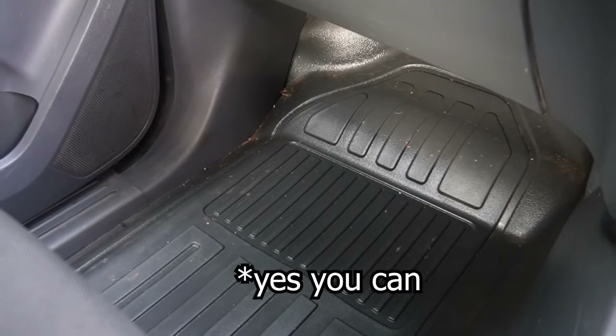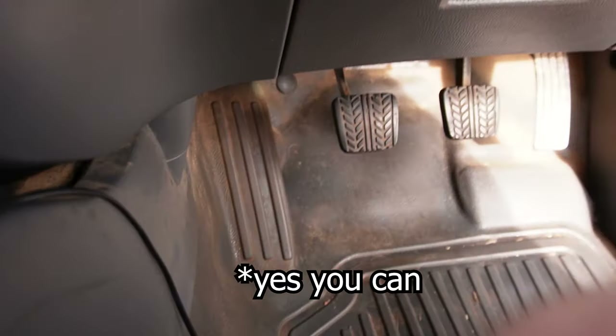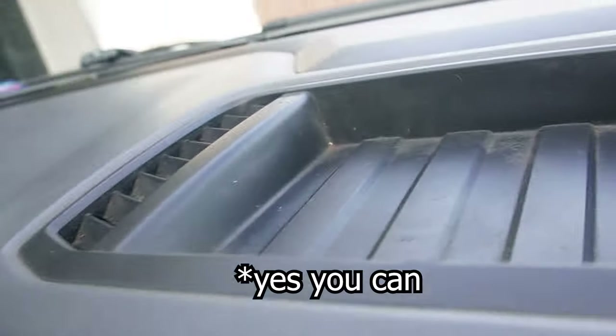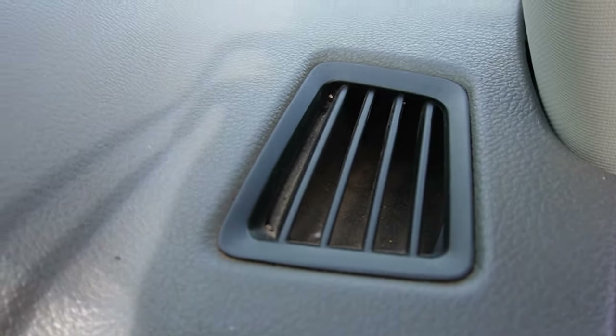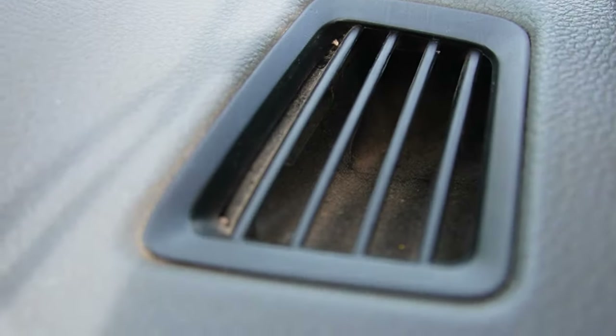It's an old work vehicle. This thing is caked in dust. The previous owner did take good care of it, but there's just dust everywhere — I don't know if you can see inside that vent there, but there is dust everywhere.